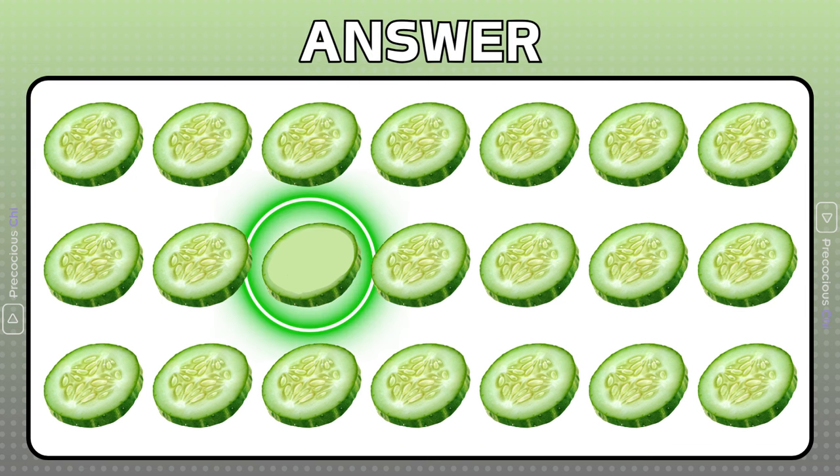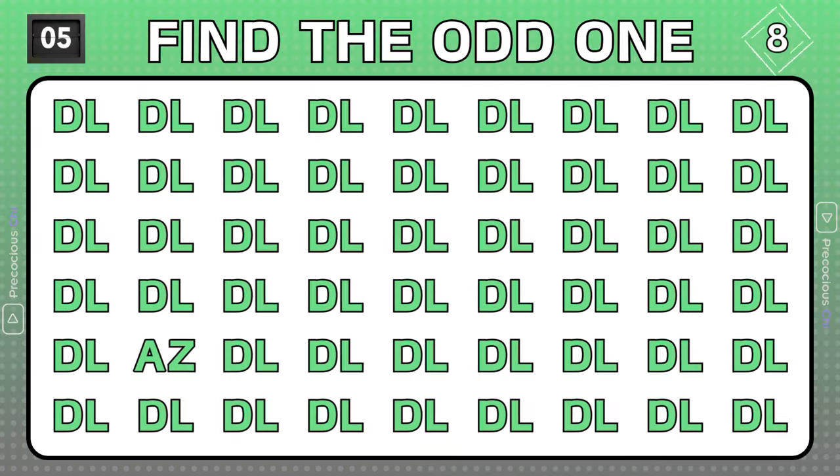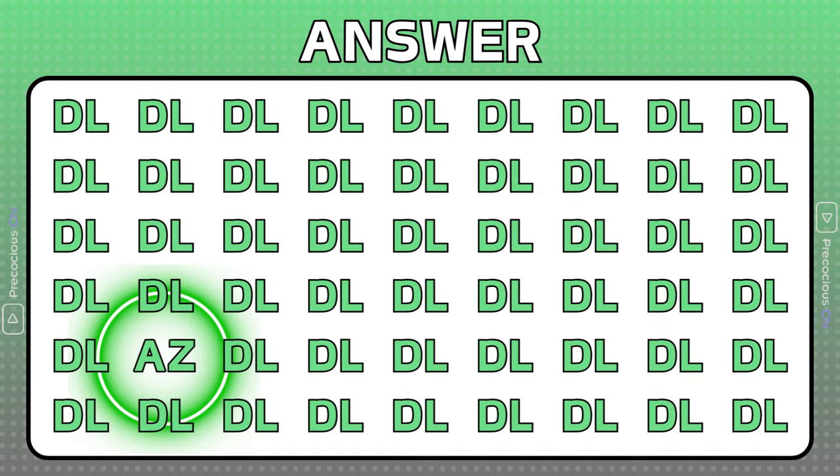This slice of cucumber doesn't have any seeds in it. The letters AZ are odd and are located here.